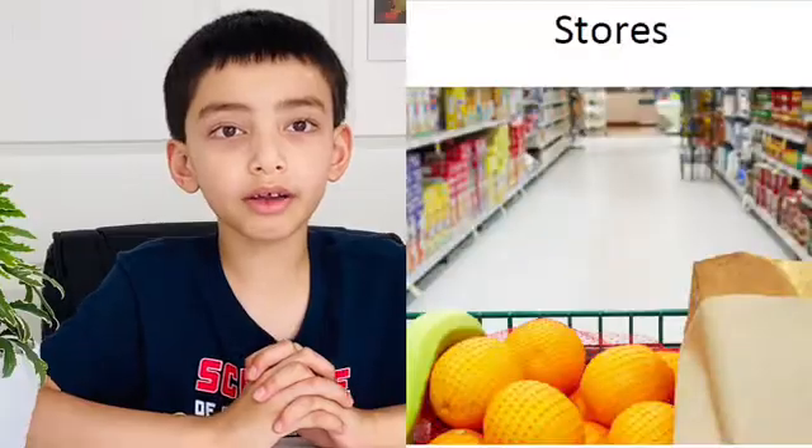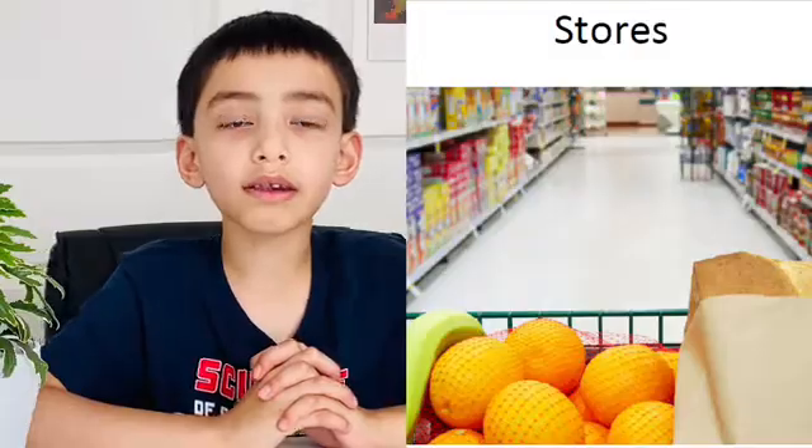These companies package their food and sell them in their stores. We buy bread, flour, jam, cake, and many other foods from stores such as Walmart.